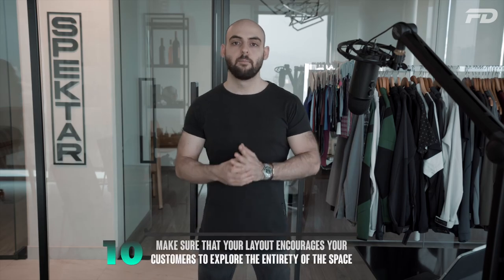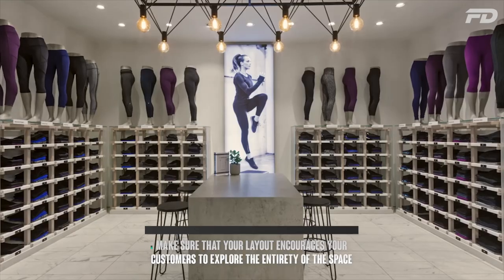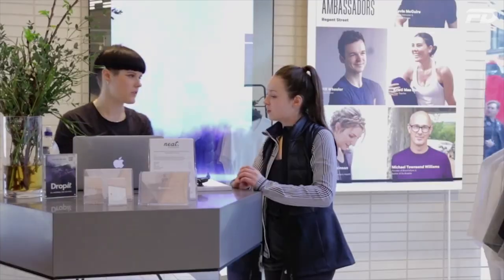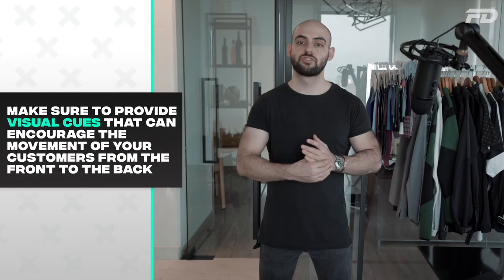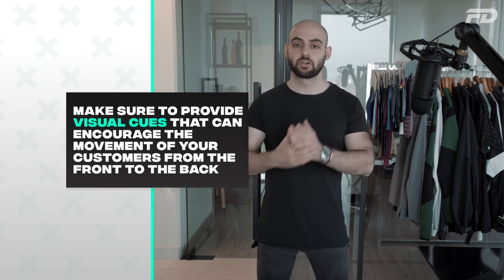Number ten: make sure your layout encourages customers to explore the entirety of your space. There's no point in creating a beautiful retail store using the best materials and visual merchandising if the store isn't positioned to encourage customers to experience all of it. Make sure you're providing visual cues towards the back of the house with clear and short pathways that encourage free movement from the front to the back and all the way around.